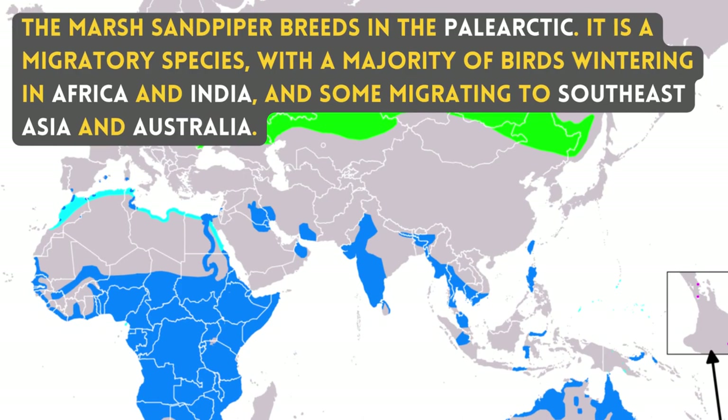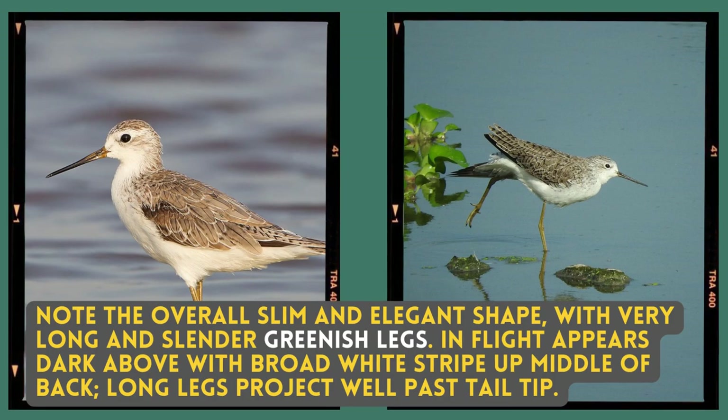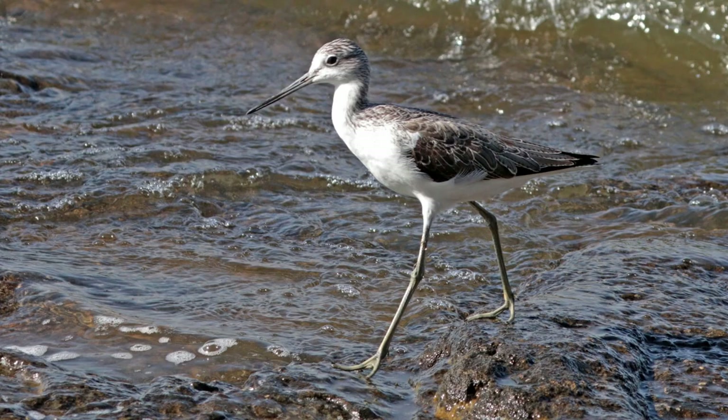The Marsh Sandpiper breeds in the Palearctic. It is a migratory species, with a majority of birds wintering in Africa and India, and some migrating to Southeast Asia and Australia. Note the overall slim and elegant shape with very long and slender greenish legs. In flight, it appears dark above with a broad white stripe up the middle of the back, and the long legs project well past the tail tip.